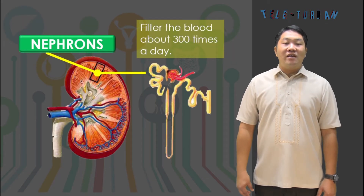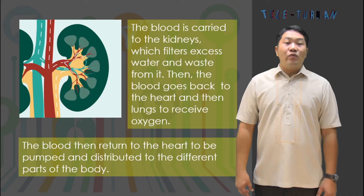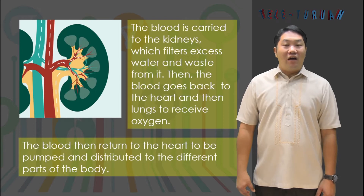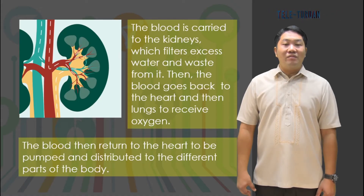Each kidney has thousands of filters called nephrons that filter the blood about 300 times a day. The blood is carried to the kidneys, which filter excess water and waste from it. Then the blood goes back to the heart and then to the lungs to receive oxygen. The blood then returns to the heart to be pumped and distributed to the different parts of the body.